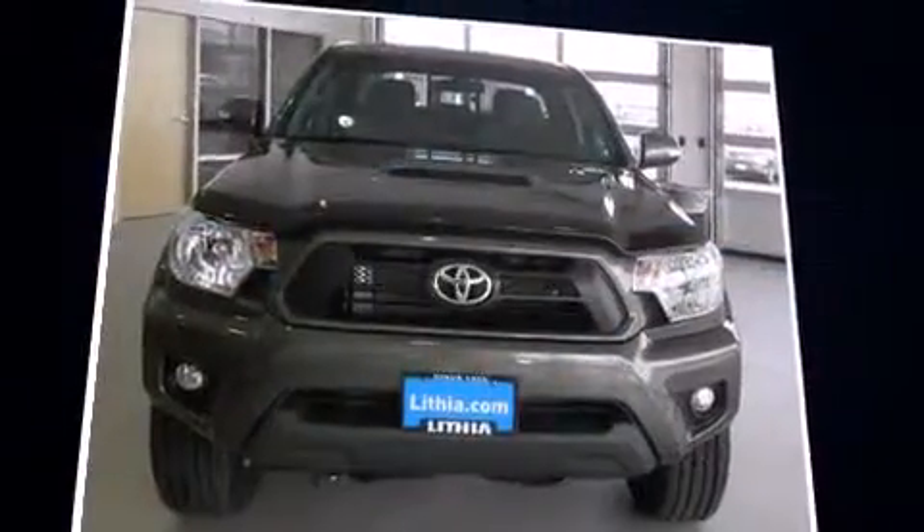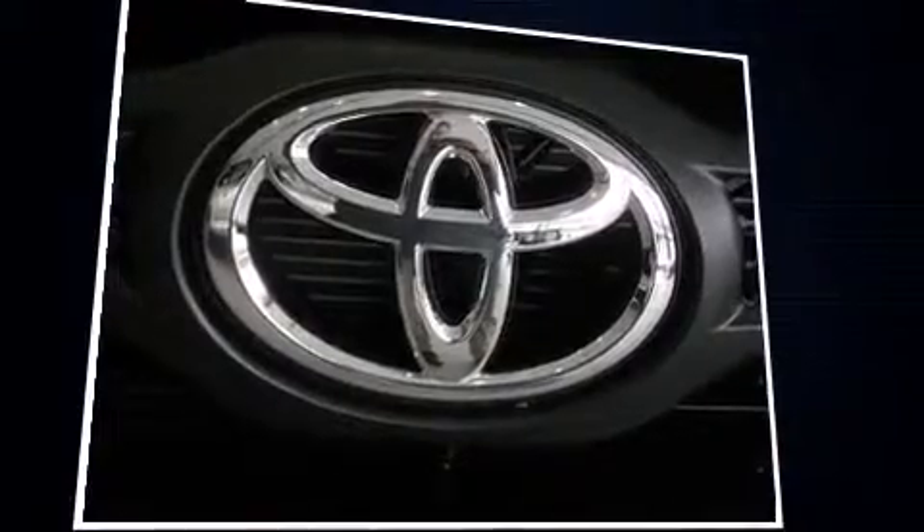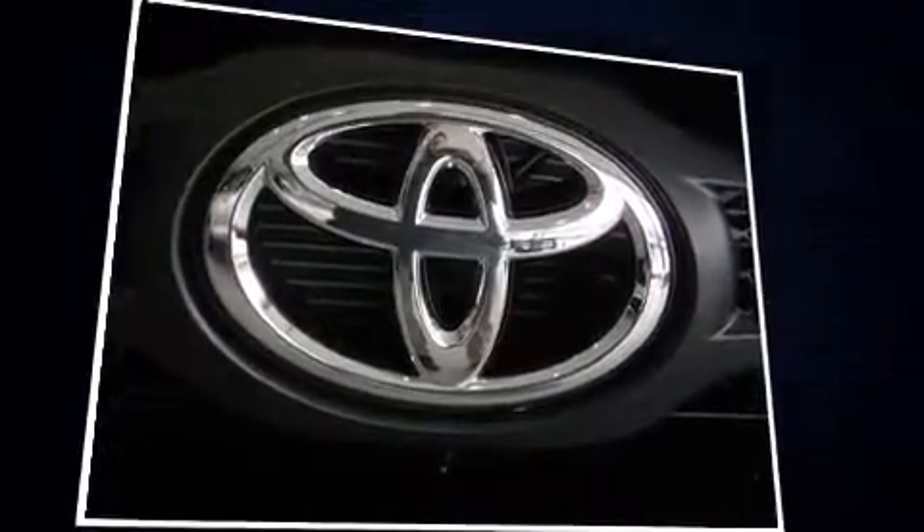Toyota infused the interior with top-shelf amenities such as power door mirrors, skid plates, and one-touch window functionality.